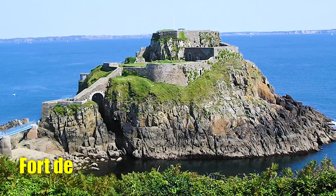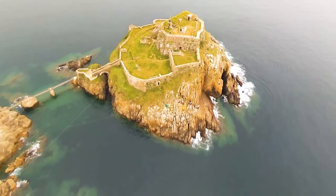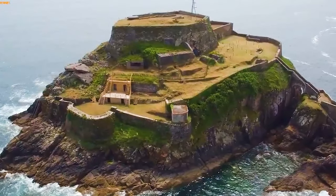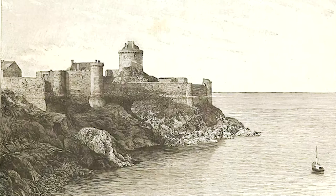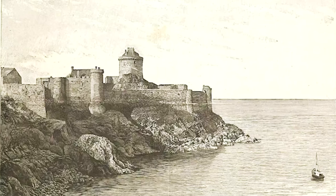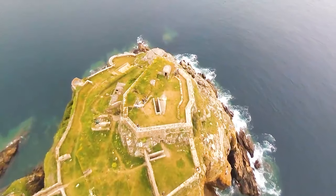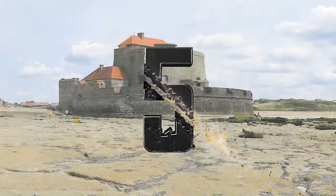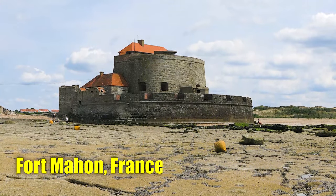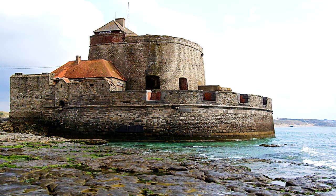Number 6: Fort d'Elberthène, France. Dating back to the 14th century, Fort d'Elberthène's foundations boast a rich history. In the 15th century, the garrison was bolstered to both defend the Goulets de Brest — the Straits of Brest — and deter potential English attacks.